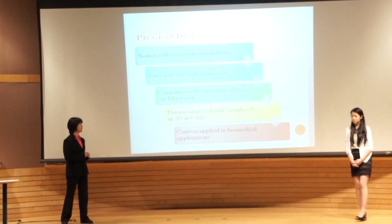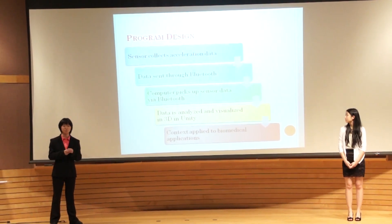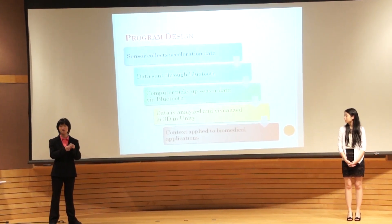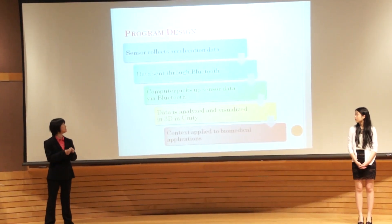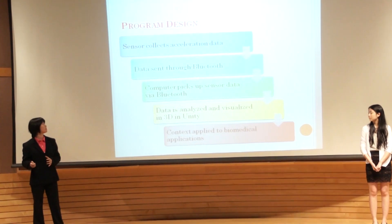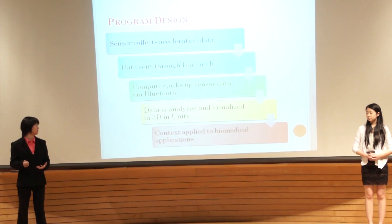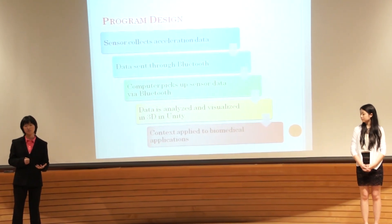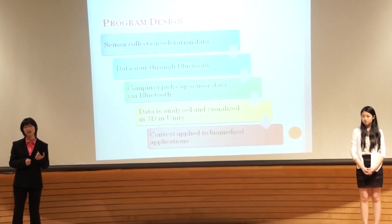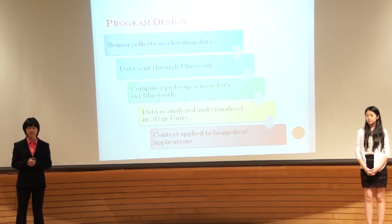Here is our program design for the entire process. First, we programmed the sensors to collect acceleration data. That data was then sent wirelessly via Bluetooth and picked up by the computer. The computer then analyzed and visualized the data using Unity 3D, and it could then potentially be applied to biomedical applications by pairing it with other vital sign sensor data.